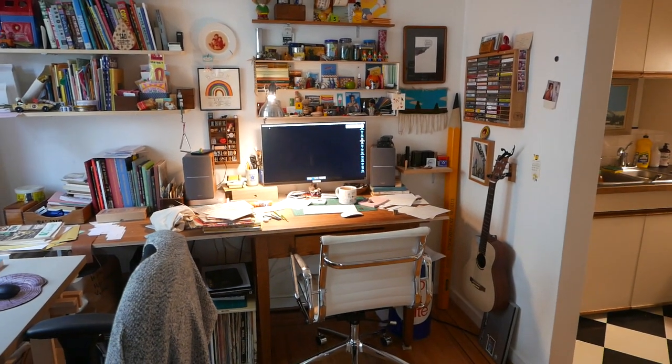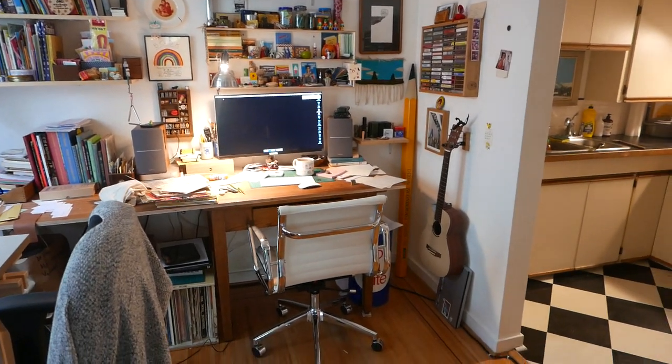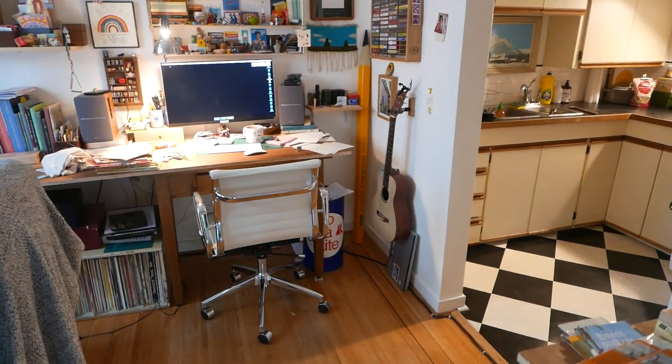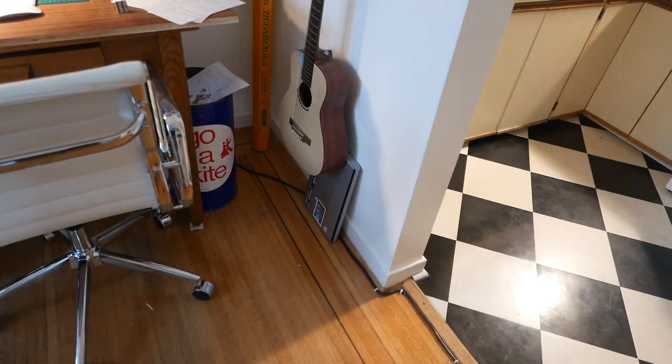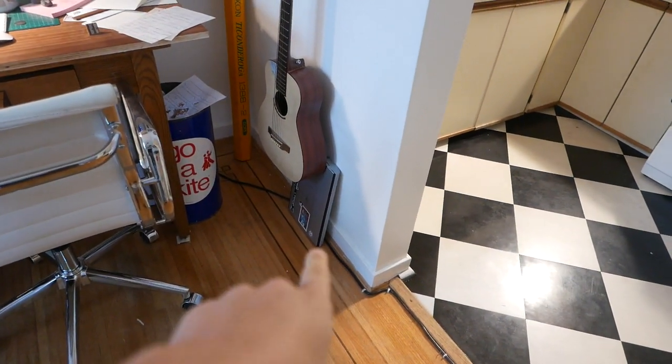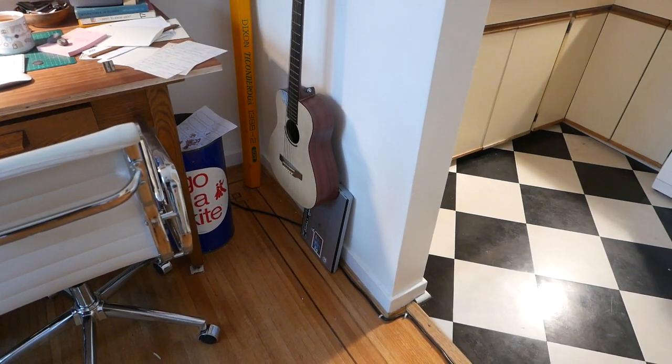I'll try not to let this go on for too long. Let's just walk around and I'll point out some things for you to look at. That's my old scanner there — it kind of bit the dust recently, so I had to get a new one.